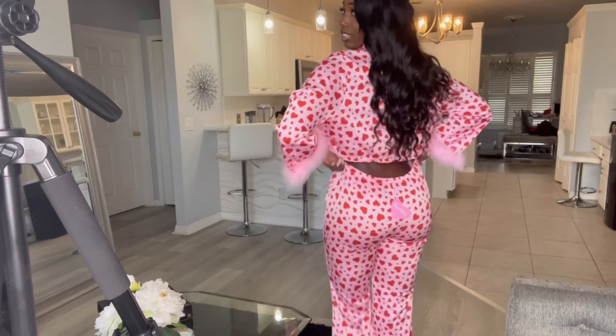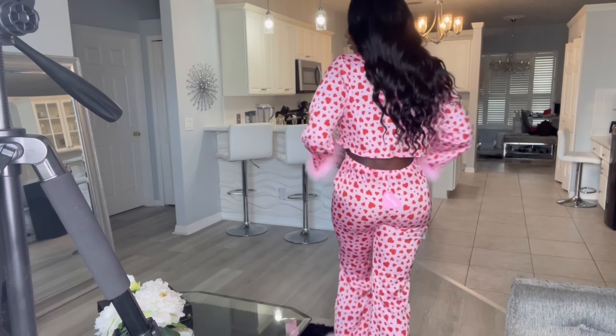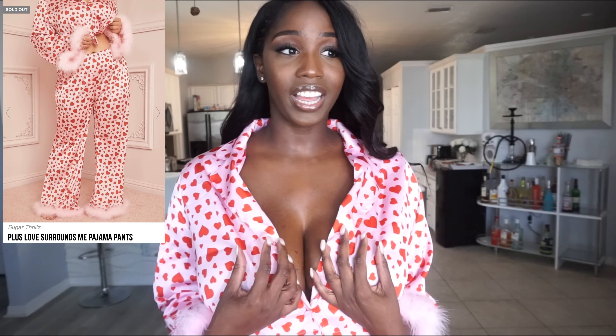My pants are a little big, but I usually do get pajama pants to fit a little bigger because it makes it more comfortable whenever I'm just lounging around the house. This is the back of everything — it's just very cute. I really really love this set.